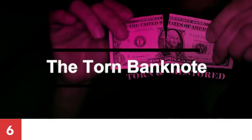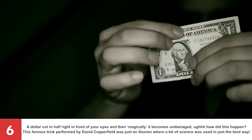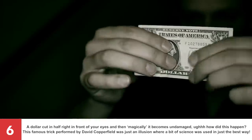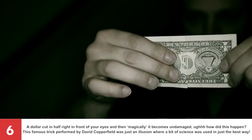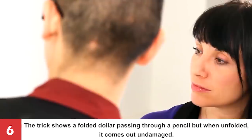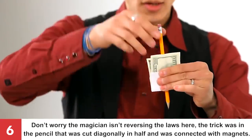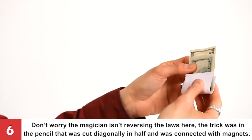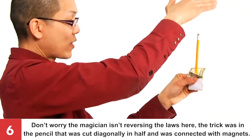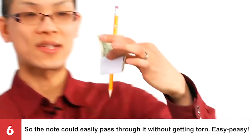Number 6: The Torn Bank Note. A dollar cut in half right in front of your eyes and then it magically becomes undamaged! This famous trick performed by David Copperfield was just an illusion where a bit of science was used in the best way. The trick shows a folded dollar passing through a pencil, but when unfolded it comes out undamaged. The trick was in the pencil, which was cut diagonally in half and connected with magnets, so the note could easily pass through it without getting torn.